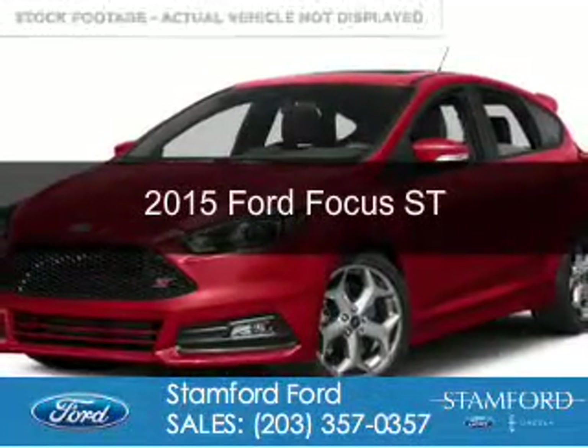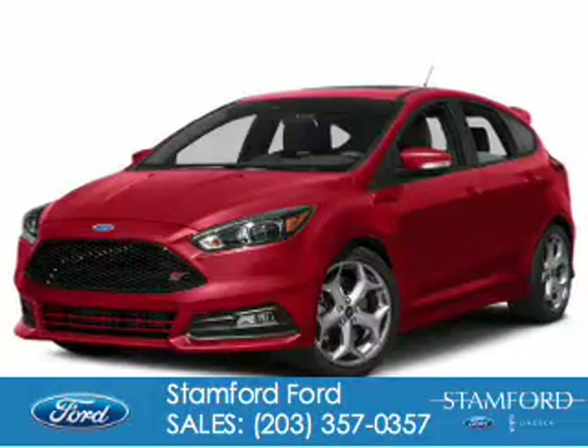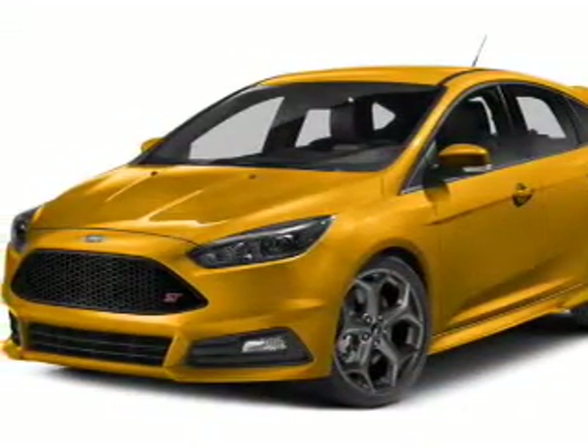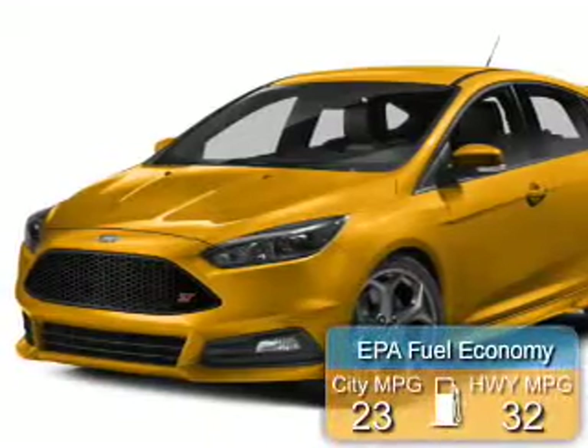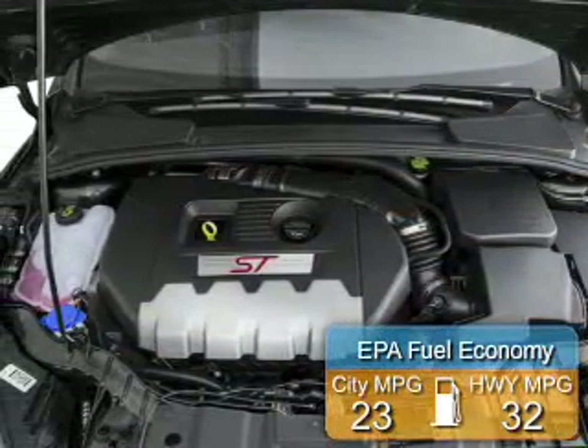This is a new 2015 Ford Focus ST. It's powered by front-wheel drive, a 2-liter, 4-cylinder engine, and a 6-speed manual transmission. Great fuel efficiency saves you money by requiring fewer trips to the gas station.